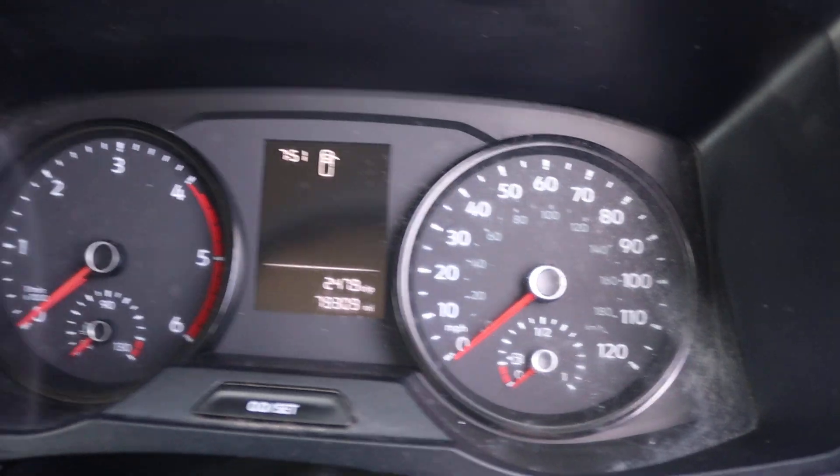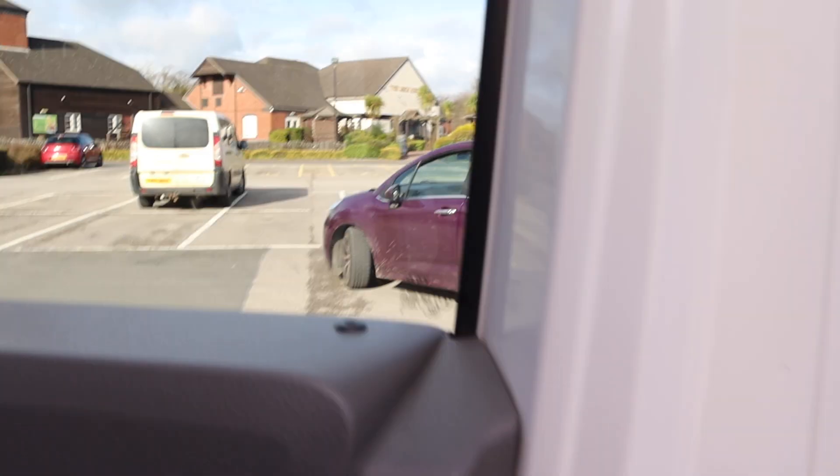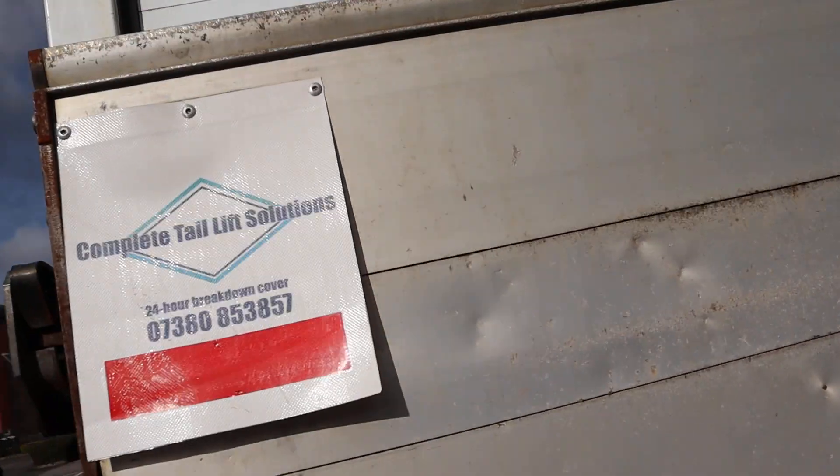89,000 miles, six speed gearbox. It's obviously a long wheelbase with a tail lift, which I shall demonstrate.